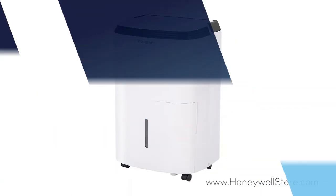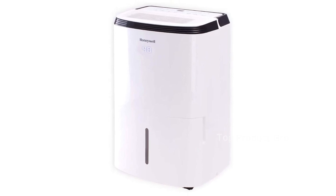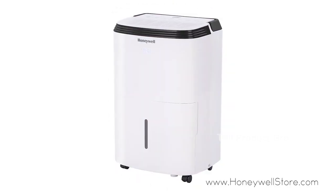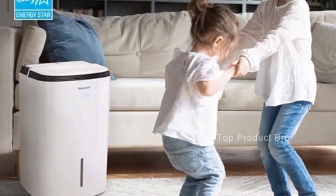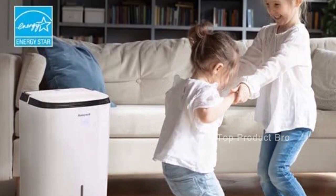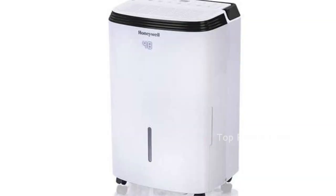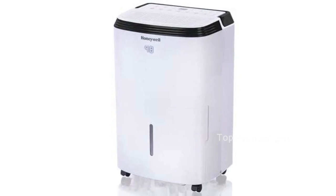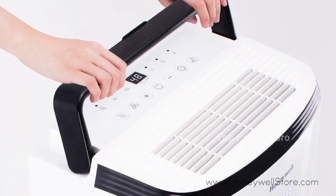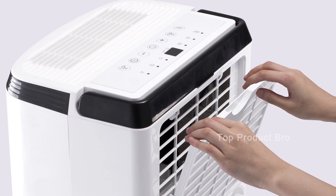Number 3: the Honeywell 70 Pint with built-in pump dehumidifier for basement and large rooms up to 4,000 square feet, model TP70PWK. This dehumidifier is perfect for medium to large rooms and is capable of removing up to 50 pints of moisture per day. With a 14-pint tank volume and continuous drain options, it is easy to maintain. Its Energy Star qualification ensures it is eco-friendly and energy-efficient, saving you money. It features a sleek, compact design and a built-in pump for easy vertical and horizontal drainage up to 15 feet.